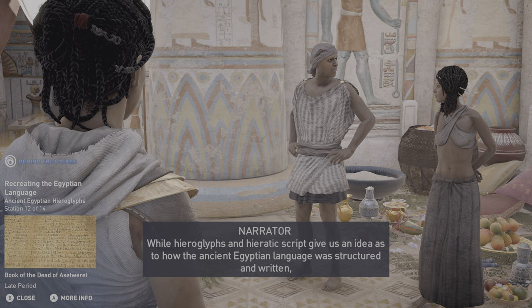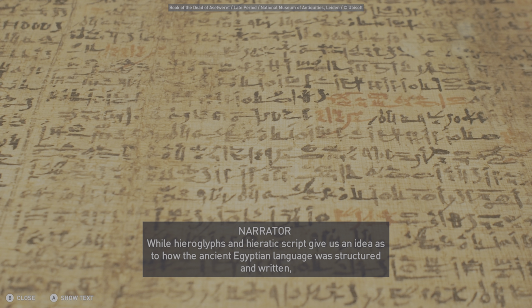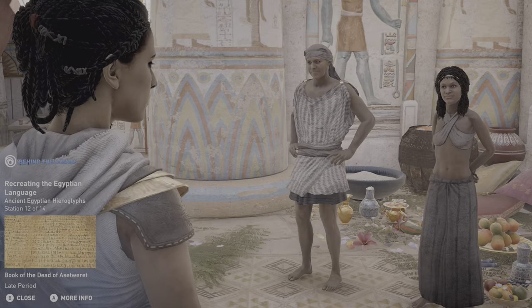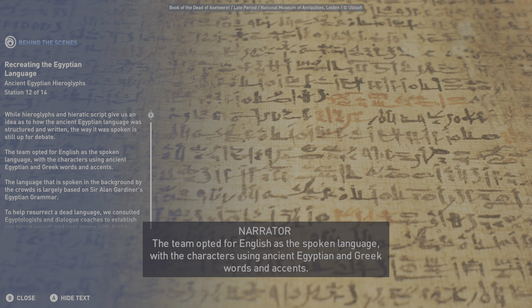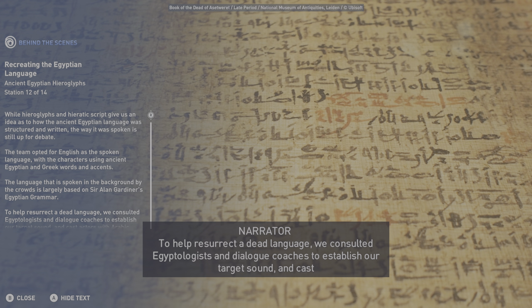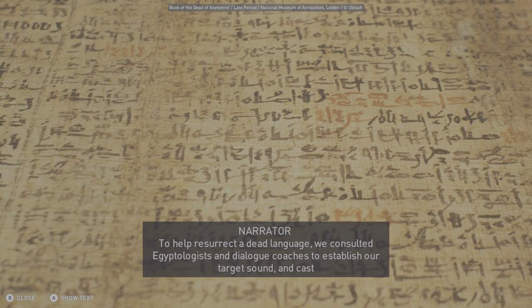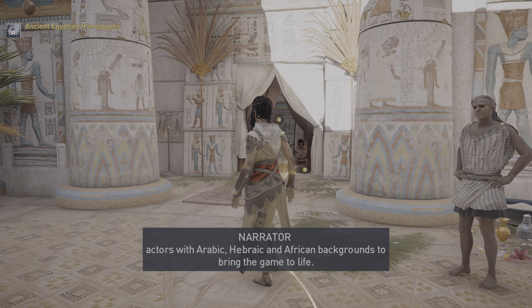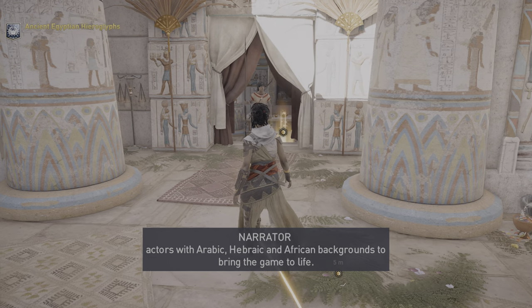While hieroglyphs and hieratic script give us an idea as to how the ancient Egyptian language was structured and written, the way it was spoken is still up for debate. The team opted for English as the spoken language, with the characters using ancient Egyptian and Greek words and accents. The language spoken in the background by the crowds is largely based on Sir Alan Gardiner's Egyptian Grammar. To help resurrect a dead language, we consulted Egyptologists and dialogue coaches to establish our target sound, and cast actors with Arabic, Hebraic, and African backgrounds to bring the game to life.